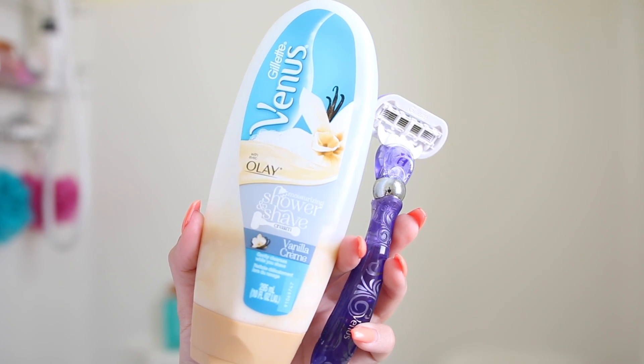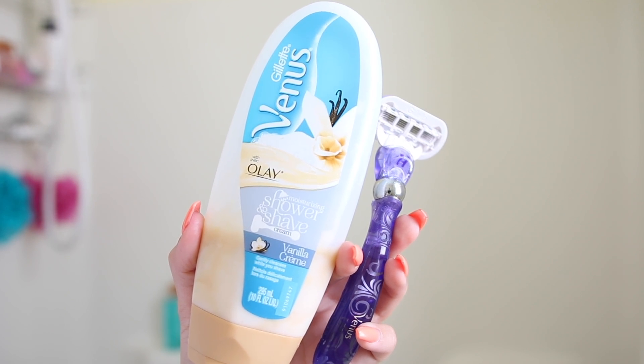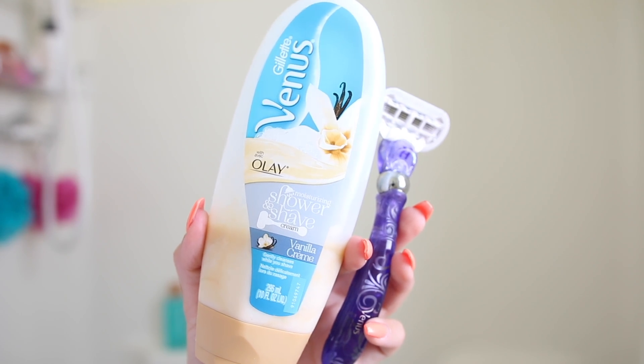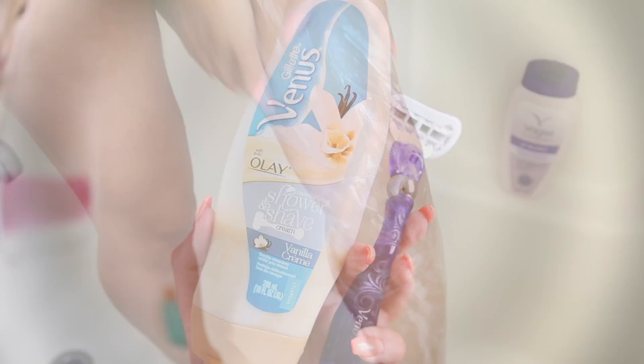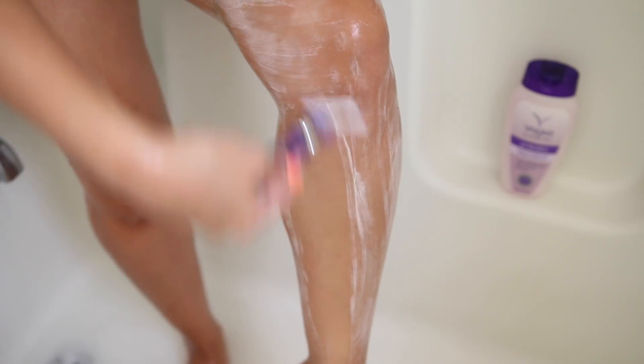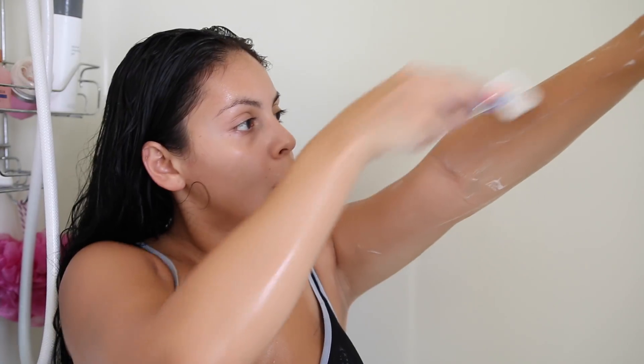Moving into shaving — now that it's summer I shave more often versus winter. I've been loving this Gillette Venus Vanilla Cream Shower Cream; it's almost like a conditioner for your legs or arms. I love it because it's actually better than conditioner in my opinion — I don't get razor bumps with it. When I use conditioner too often I get little tiny bumps and irritation, but this leaves my skin feeling super soft, smells really good, and doesn't irritate my skin.